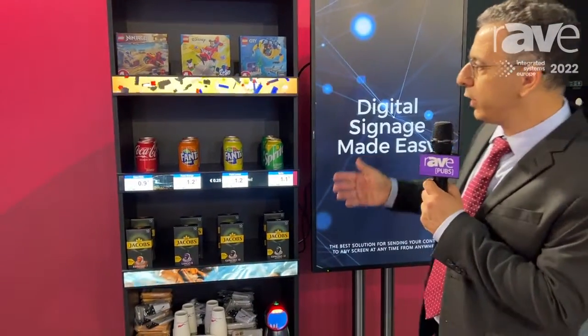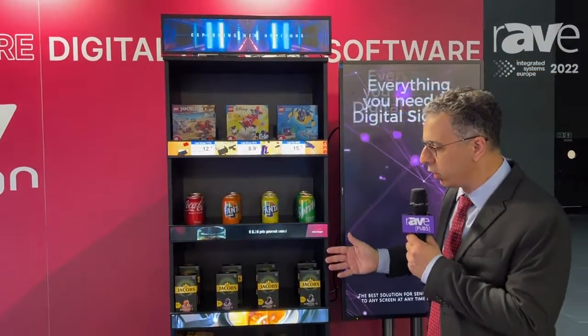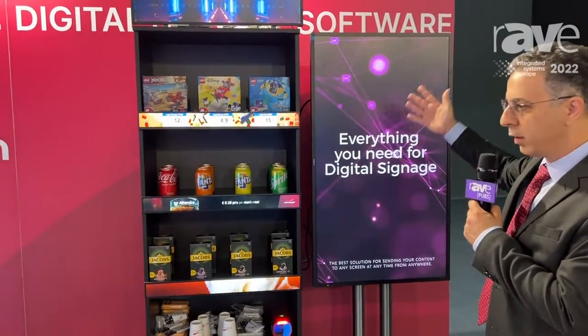What you can see over here is this retail stand. If you look at this retail stand, we have shelf screens. We have one header screen, we have three screens presenting the product, and one big screen for more interaction with the customers.